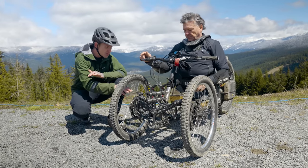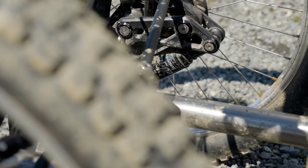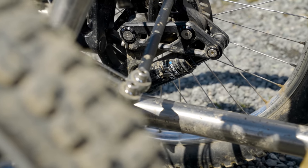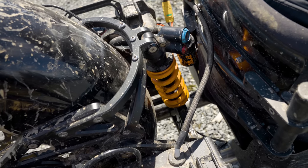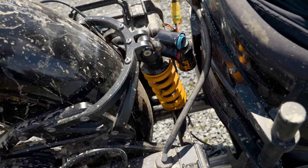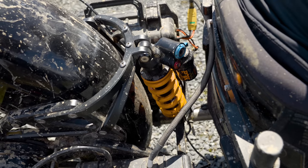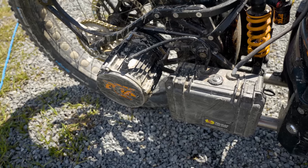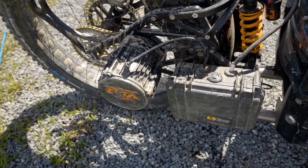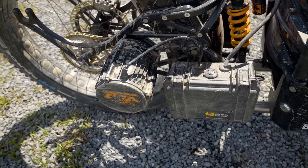Hidden in here are some suspension elements — there's a tiny SR Suntour shock on each side and a Fox shock on the back with about five inches of travel. It's also motorized with a small motor on the back. That probably opens up a ton of stuff for you — you could go a lot of places. Definitely. Some rock faces, climbs — you get up and it's nice.